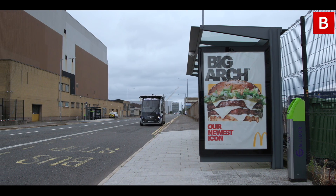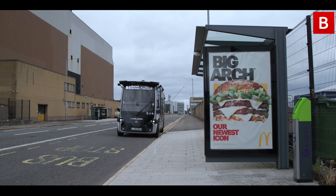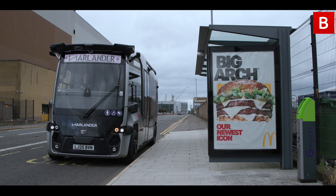We've invited tenants onto the vehicle, our own staff have been on the vehicle, just to get a feel for how people will interact with it on a regular basis. And we've been picking up passengers as they're at the four bus stops around the route.